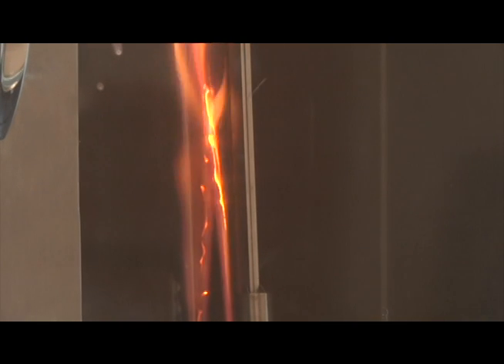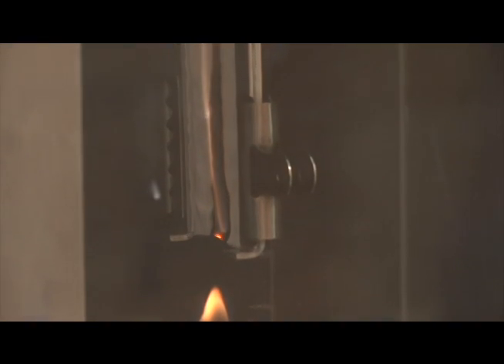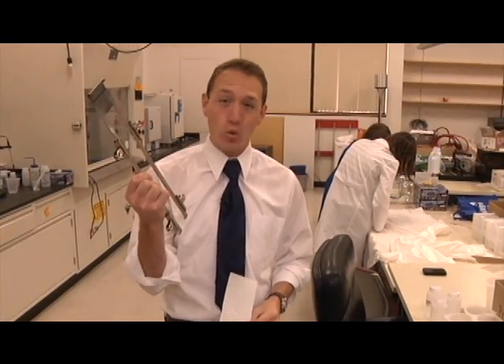Here's what happens when you light a regular piece of cotton on fire. Now look at what happens when a piece of fabric treated by the solution comes in contact with the flame. The results are night and day. The coated fabric is still very much intact, and the regular cotton — well, it's no more. A fire could directly be touching this fabric and it won't explode into flame.